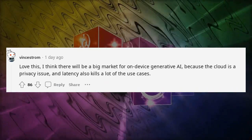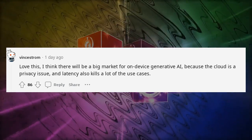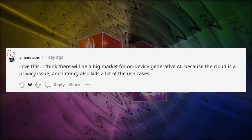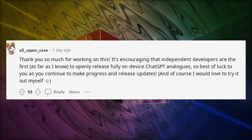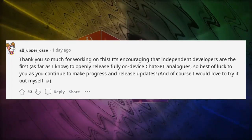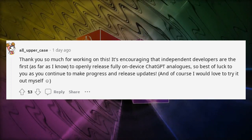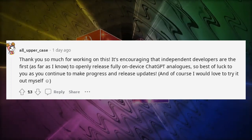Love this. I think there will be a big market for on-device generative AI because the cloud is a privacy issue and latency also kills a lot of the use cases. Thank you so much for working on this — it's encouraging that independent developers are the first, as far as I know, to openly release fully on-device ChatGPT analogues. Best of luck as you continue to make progress and release updates — I'd love to try it out.